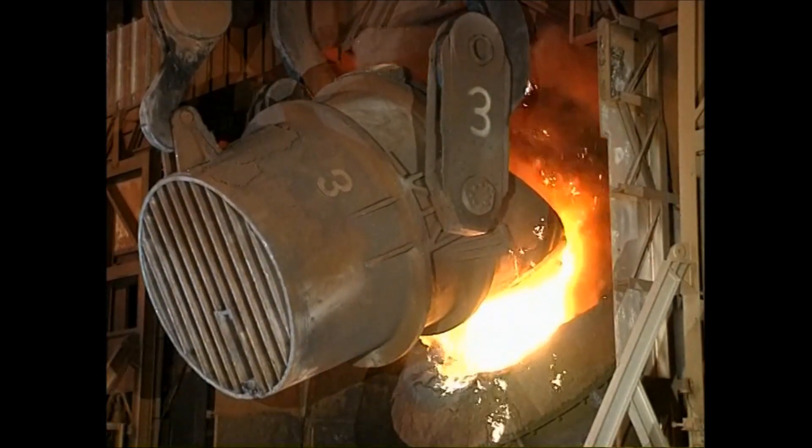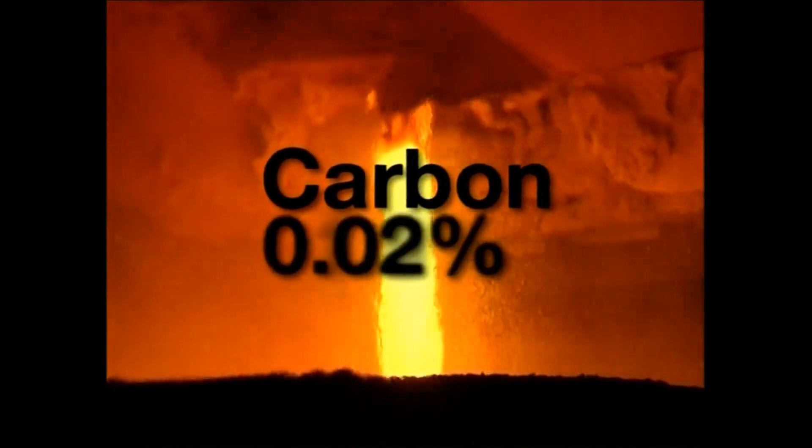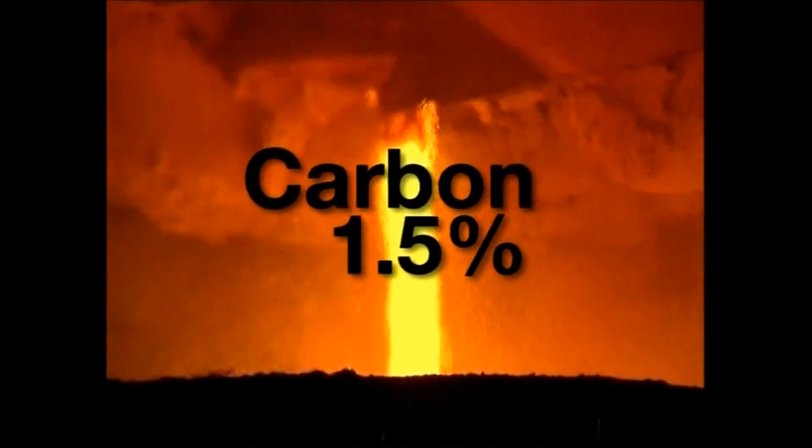Steel is an alloy or metallic mix of mainly iron and carbon. As a finished product, its carbon content is between 0.02% and 1.5%. But to start the production process, we need high-quality iron ore.